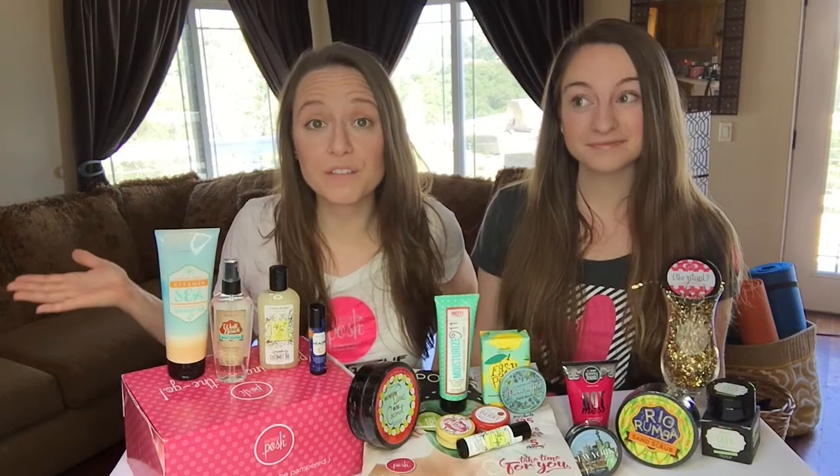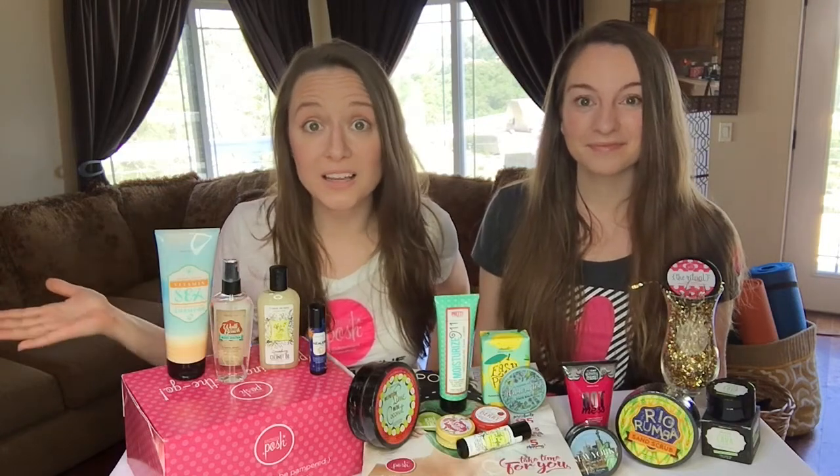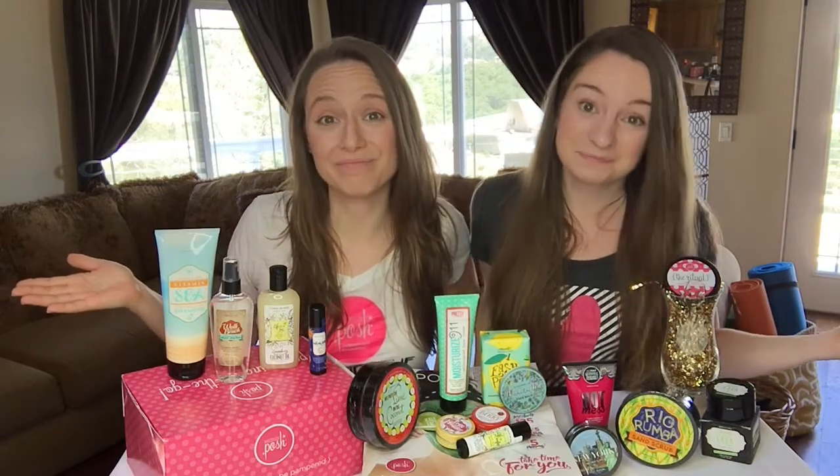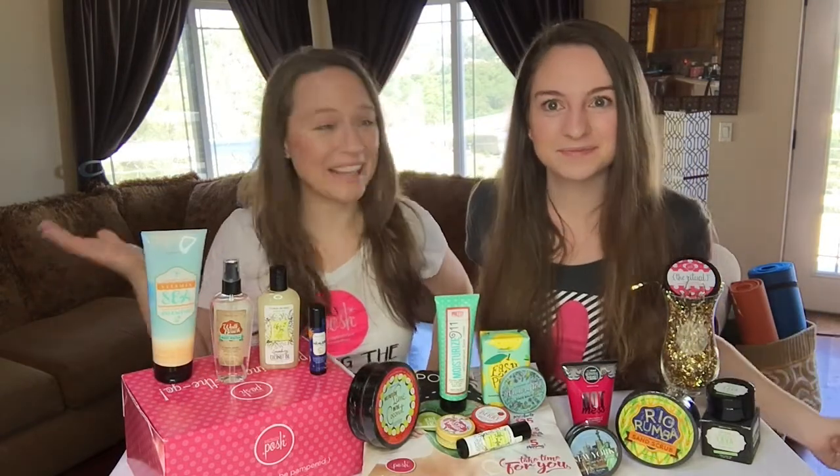When you order your $99 starter kit you get $250 worth of retail products, plus business supplies. It's pretty much a no-brainer. So let's see what's in the kit — you mean let's get glowing?